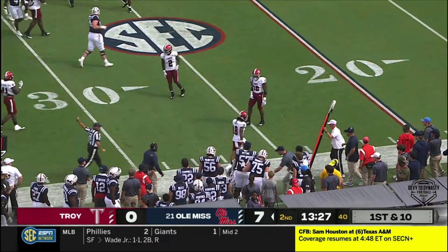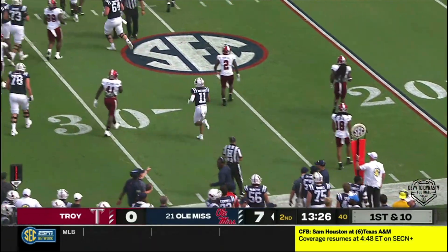Great job by the front — you see everybody gets covered up quickly. Jordan Watkins gets the completion.